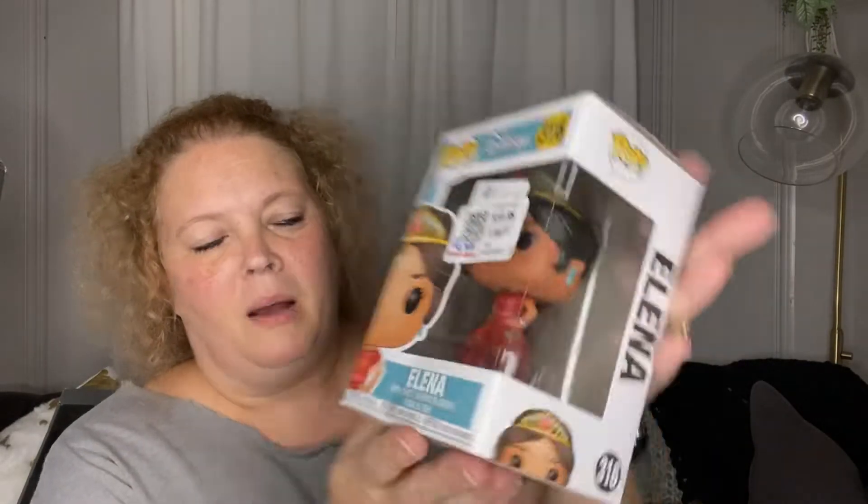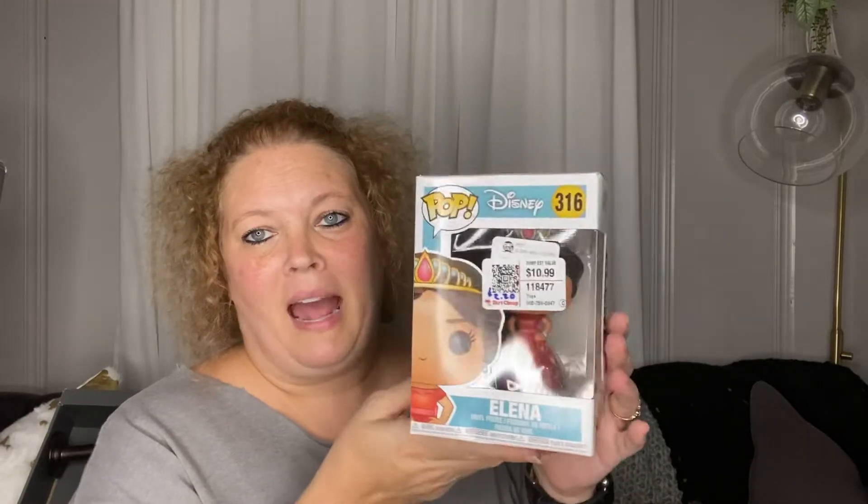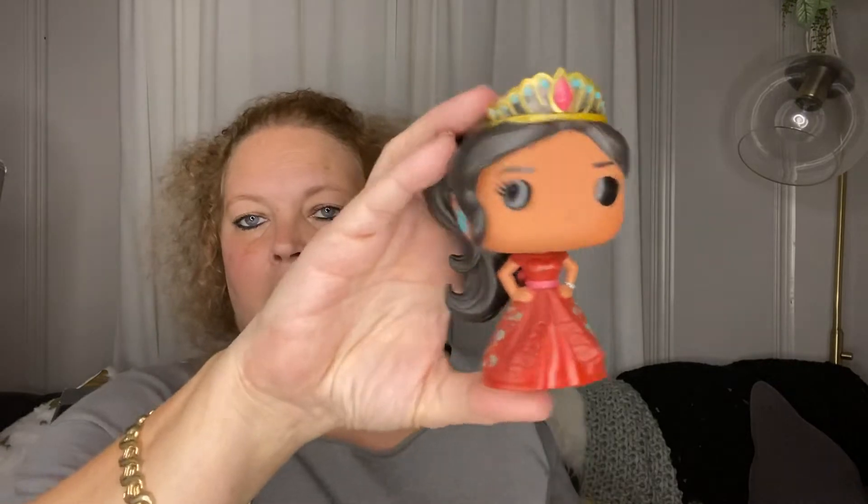I do have a Disney room — it's a hot mess right now but it's decked out in all things Disney. I picked up this Funko Pop. I've never watched this movie and I'm not even sure how to say her name correctly. She was originally $10.99 and I got her for $2.50. My youngest daughter bought me some Funko Pops for that room over Christmas, so I thought I would add this to the collection. The box is messed up so I'll open it — and she's real cute!